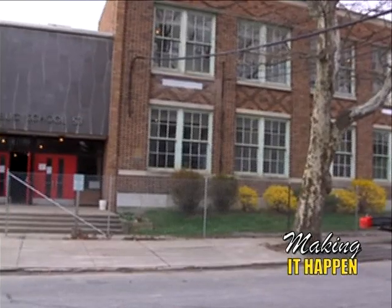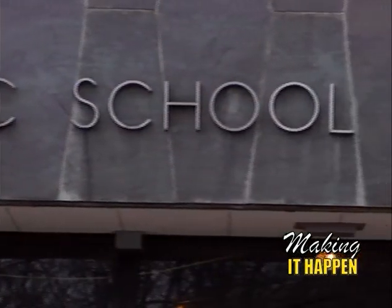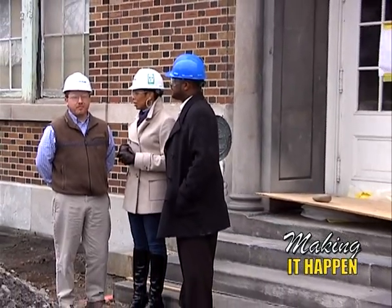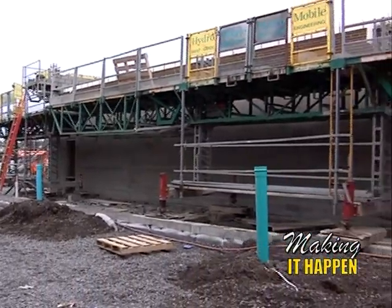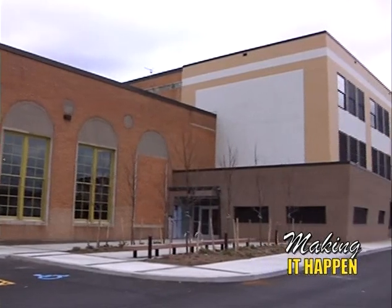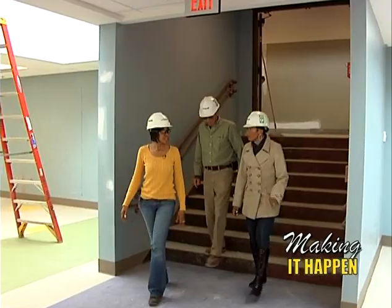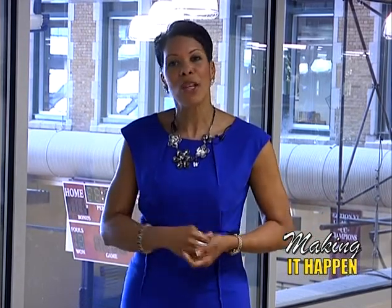First we're going to head over to School 53 — Community School 53 — a phase five school currently under construction. Dave Vauder, the project manager, is going to give us a tour so we'll see firsthand exactly what's going on and what we can expect when the school is completed. Then we're going to head over to School 81, where we've been before with project manager Robin Moody-Loggins, to see how far they've come. So stay tuned — don't go away.